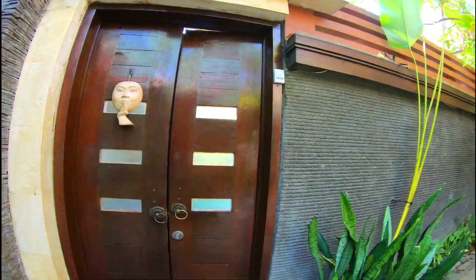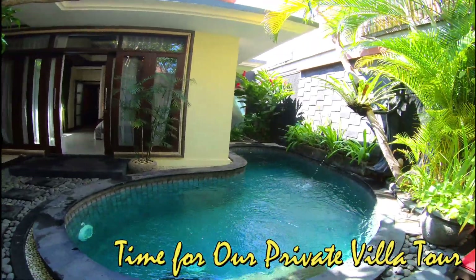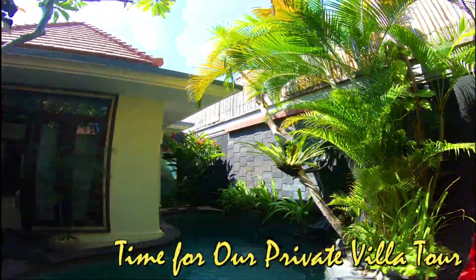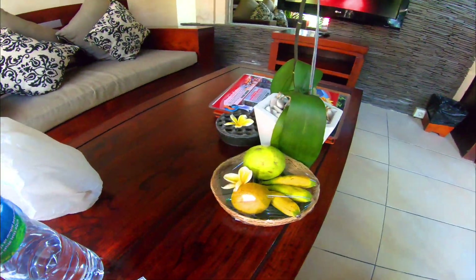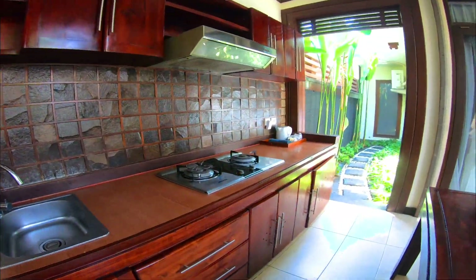Welcome to our villa! This is our private pool and you can see the bright pool area. There are trees inside the villa also, which is very soothing for the eyes. This is the living area with a sofa and TV. They gave us this small fruit basket complimentary.